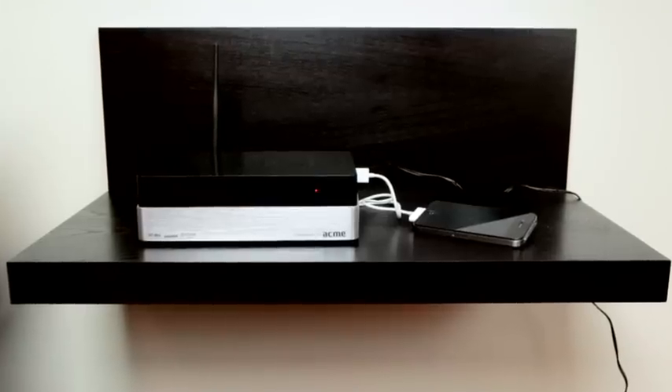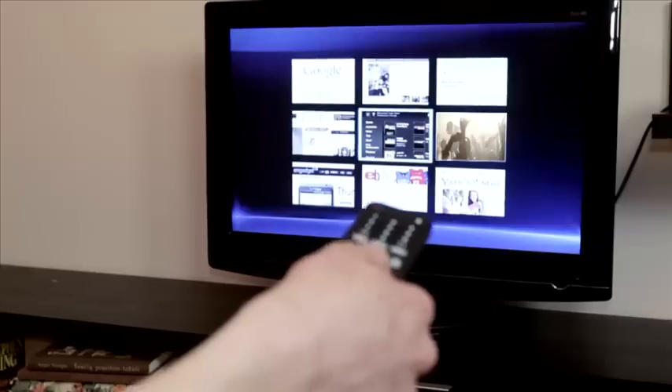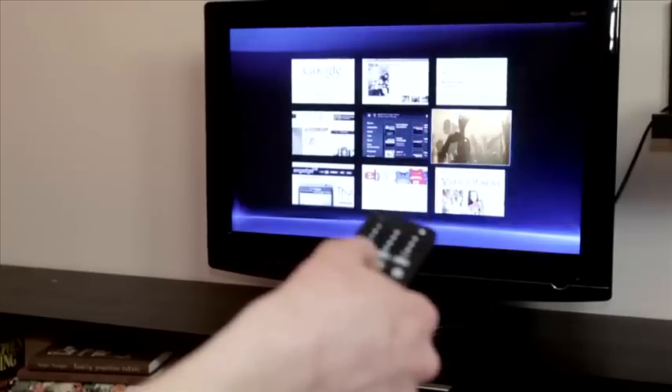Compatibility with external smart devices leaves a pleasant impression. Need to watch a video captured by a smartphone? No problem, enjoy! The Acme DP02 supports even 17 different video codecs, so a smooth performance is guaranteed.